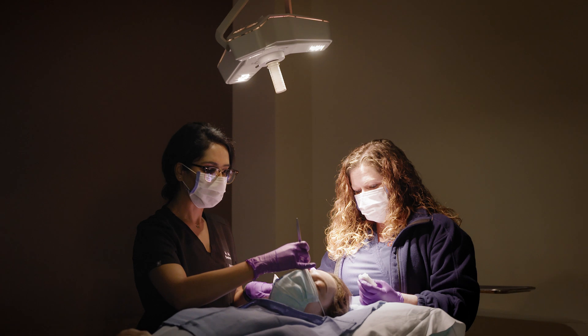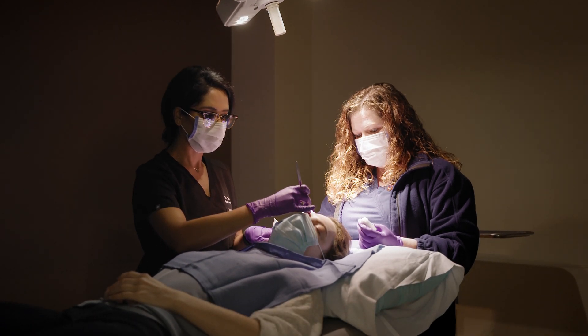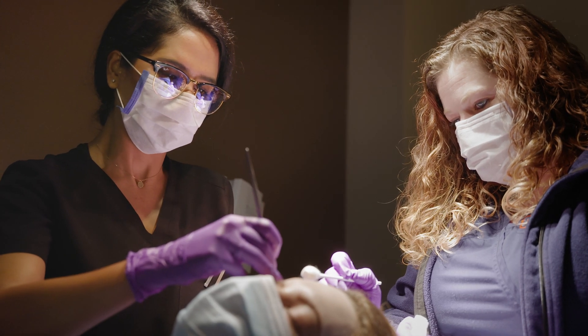In addition, the fellow has exposure to a whole wide range of complex reconstructive techniques. This includes bread-and-butter complex linear closures and then flaps and grafts — encompassing advancement flaps, rotation flaps, transposition flaps, and interpolation flaps, including paramedian forehead flaps.